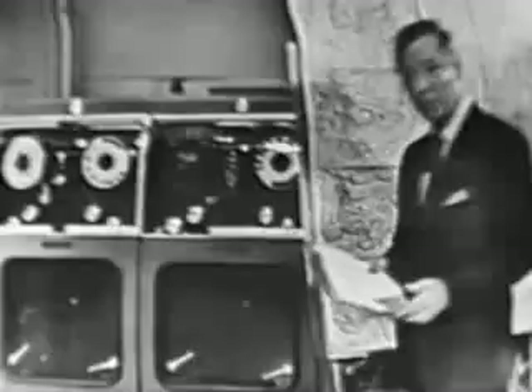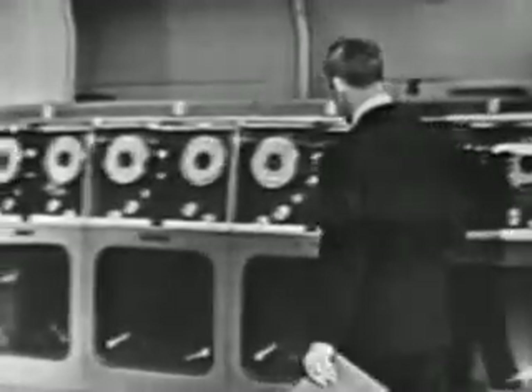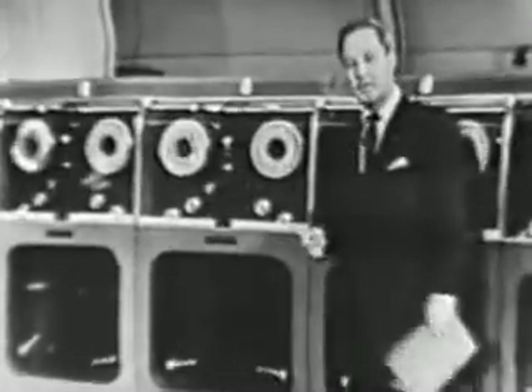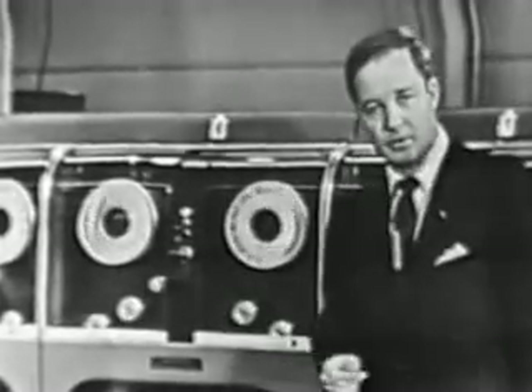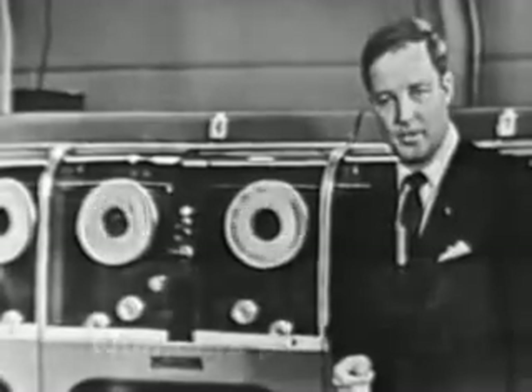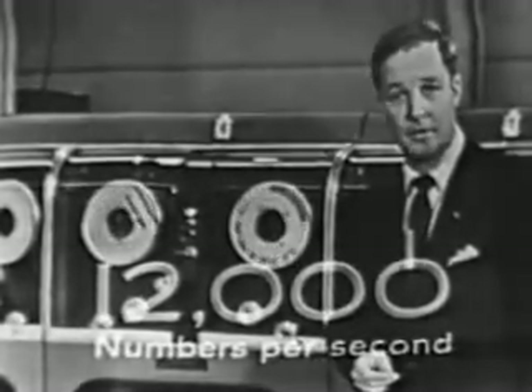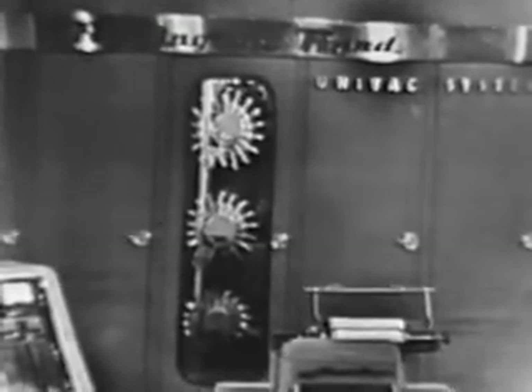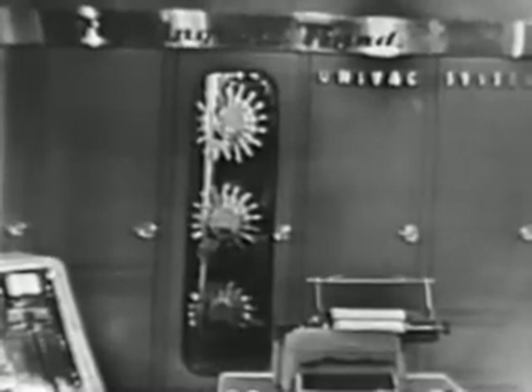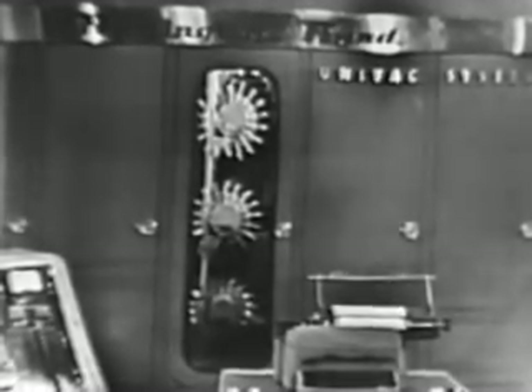Data from guided weather rockets, radar observation stations, weather stations — all of this can be fed into the computer through these magnetic tapes at a rate of 12,000 numbers or letters per second. The memory tanks make immediately available 12,000 additional units of information. And all of this complex weather data is analyzed in the heart of the Univac, the electronic central computer, capable of making over 2,000 mathematical calculations per second.